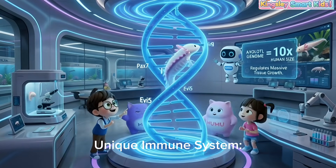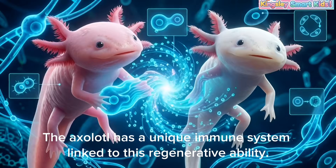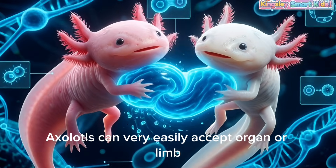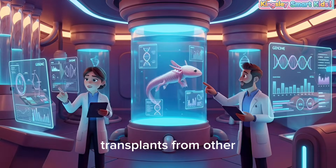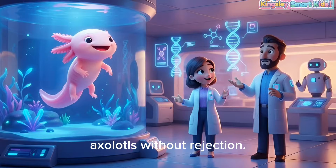Unique immune system! The axolotl has a unique immune system linked to its regenerative ability. Axolotls can very easily accept organ or limb transplants from other axolotls without rejection.